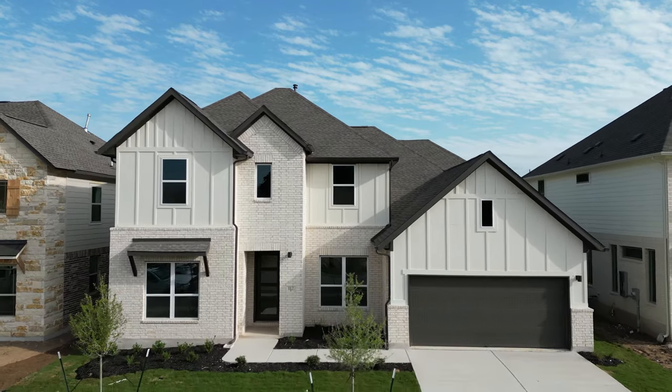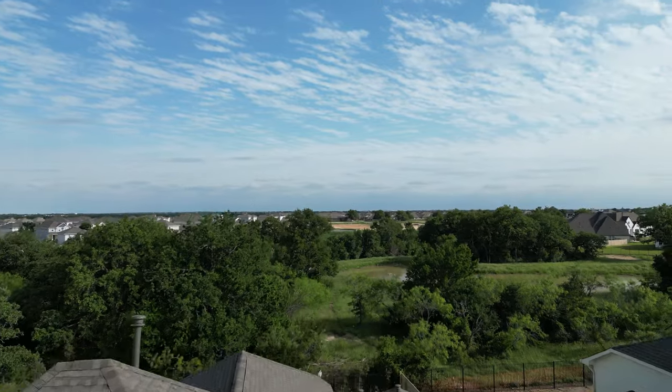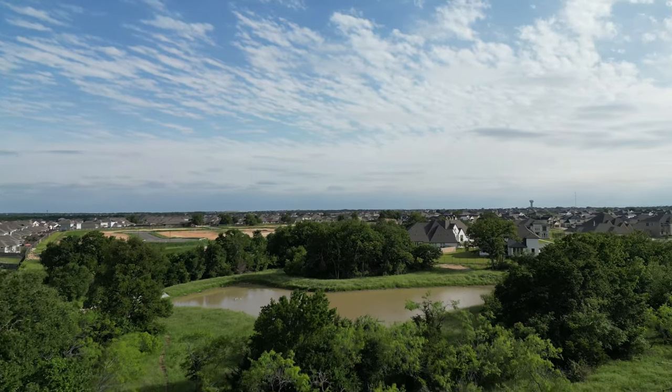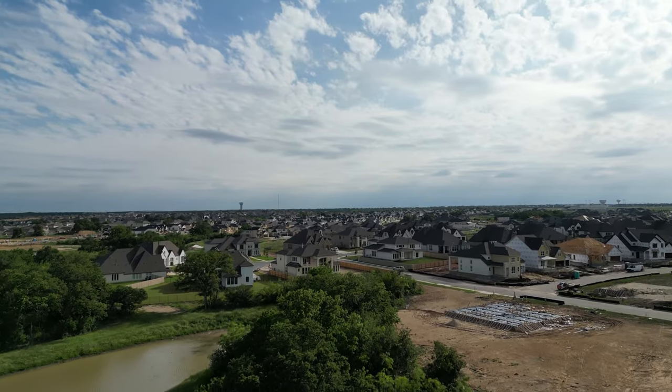We're about to walk a home that has eight windows on the back wall that looks out to a green belt, and this is in the top selling community in the Austin, Texas metro area. Stay tuned for a great walkthrough.